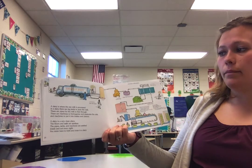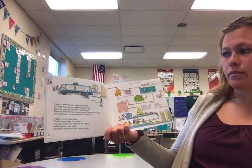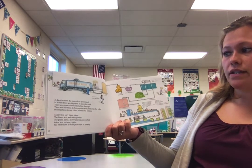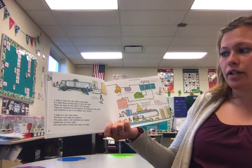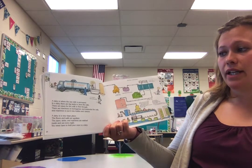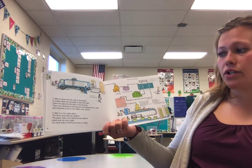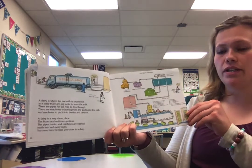A dairy is where the raw milk is processed. In a dairy, there are big tanks to store the milk, pipes for the milk to flow through, and machines to homogenize and pasteurize the milk, and machines to put it into bottles and cartons. A dairy is a very clean place. The floors and walls are spotless. The pipes, tanks, and machines are washed inside and out every night. You never have to hold your nose in a dairy.